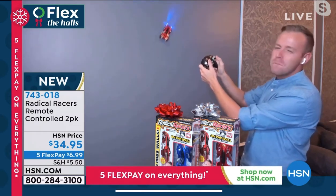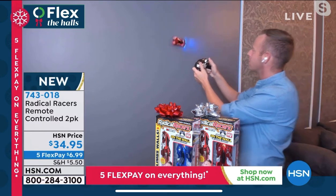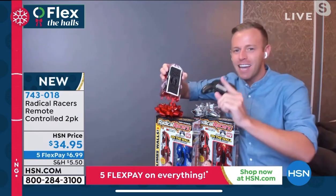As Ty mentioned, it barely hit the marketplace in time for Christmas last year and HSN figured it out early. They partnered with Radical Racers. We launched it about a month ago, we blew through about 40,000. We're down to our last quantities, but here's how it works.